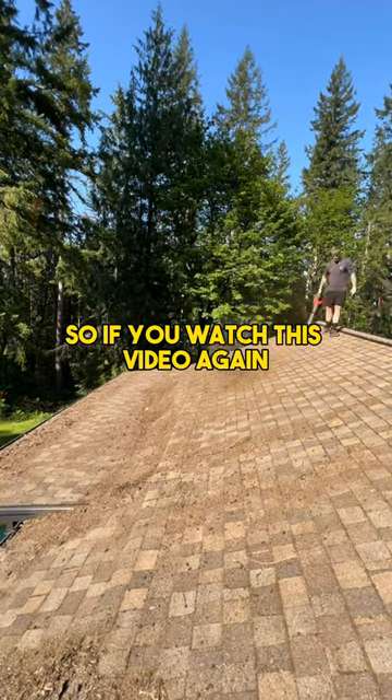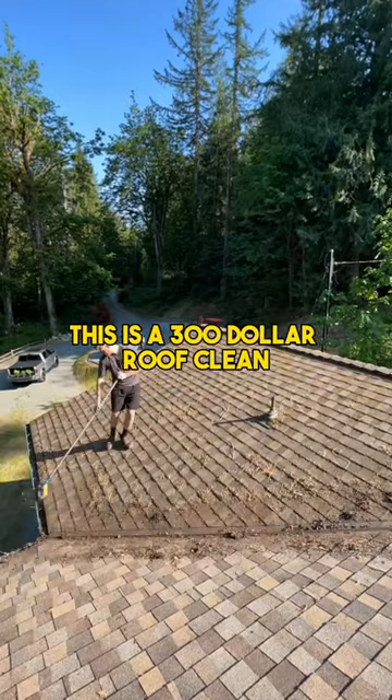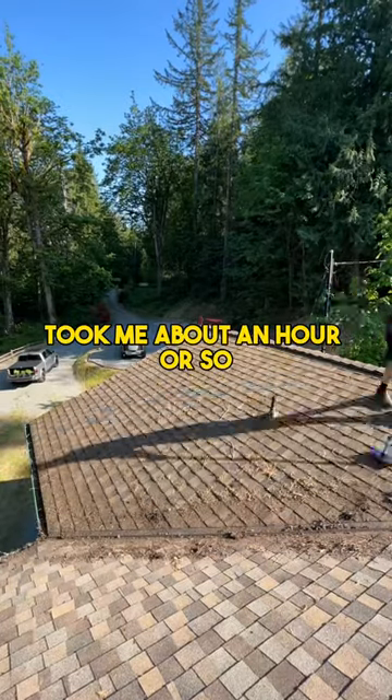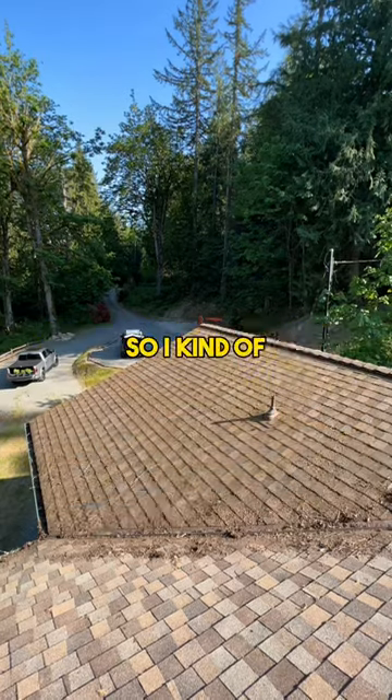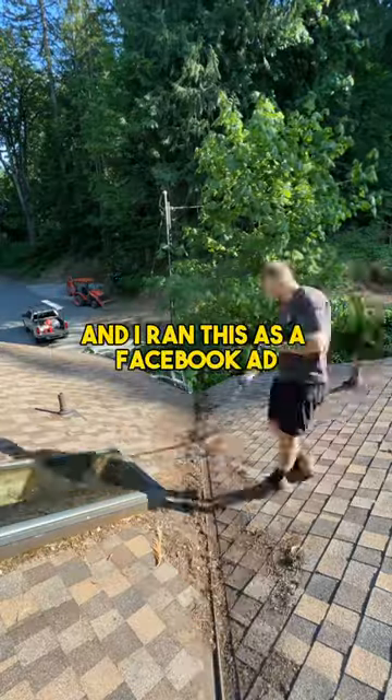If you watch this video, this is a 50-second long video of me cleaning a roof. This is one of our basic treatments — a $300 roof clean that took me about an hour or so. Very standard roof clean. I walked through the entire process of how we did the roof, how we do everything, and I ran this as a Facebook ad.